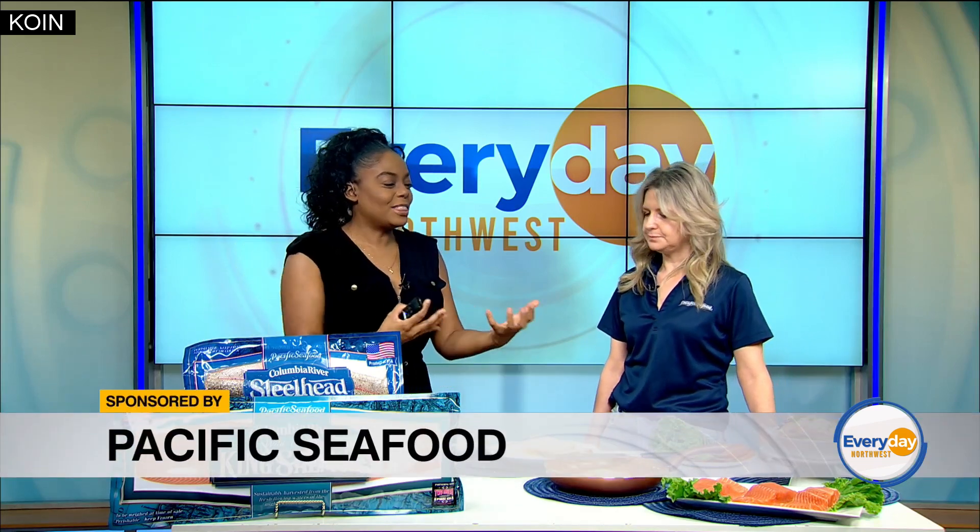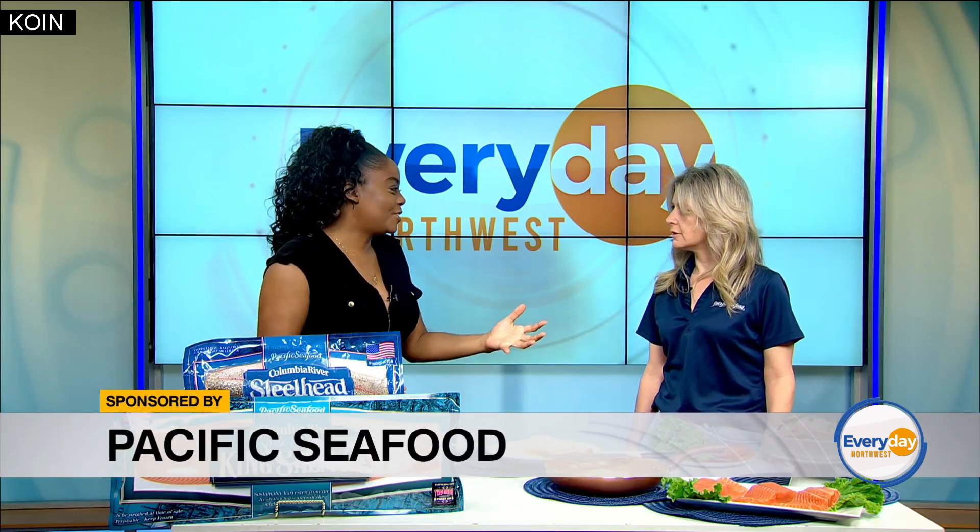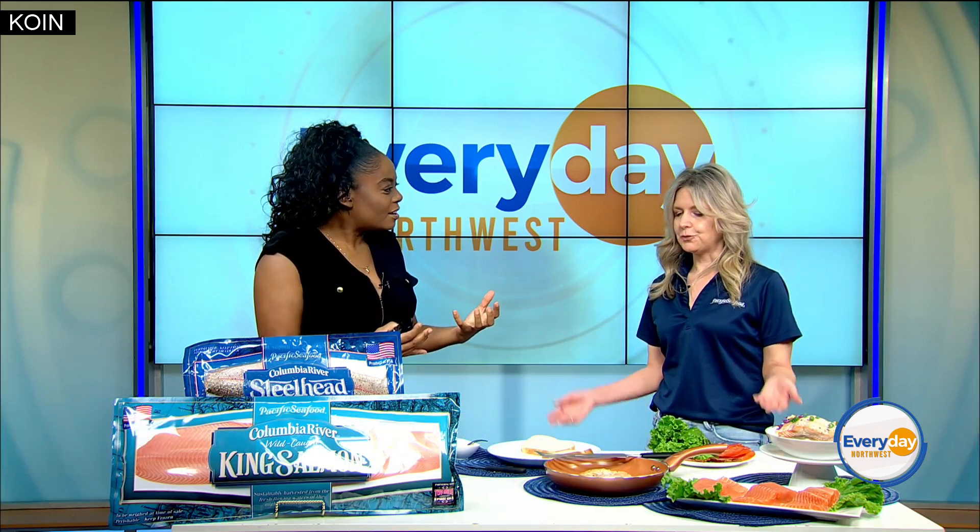So we know that these two things are obviously different, but what do they have in common? Well, Steelhead — we like to say — is a trout that thinks it's a salmon. Steelhead starts out as a trout in fresh water and, like salmon, travels out to salt water and back. So they're cousins!